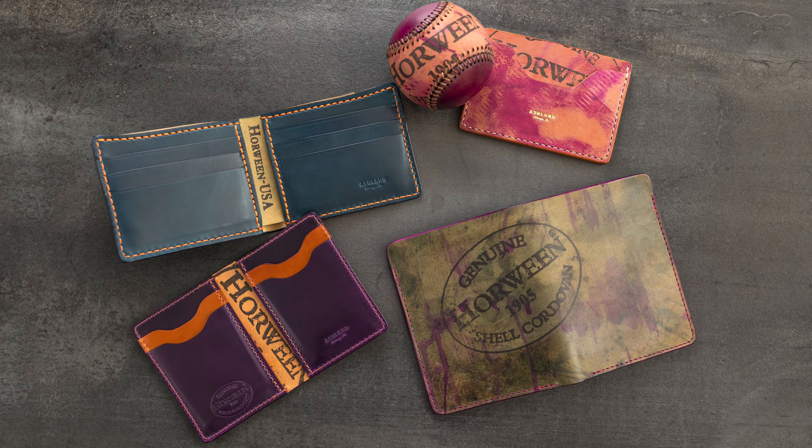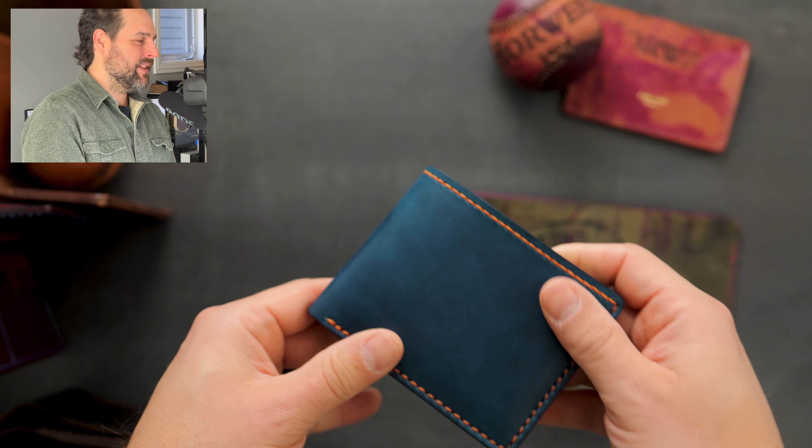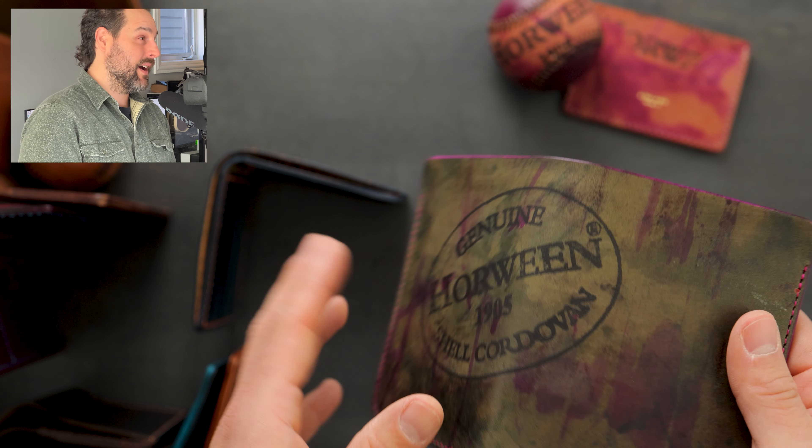Hi everyone, it's Phil here from Ashland Leather and I've got a ton of amazing private stock wallets and baseballs to show you today. Everything that we're about to look at will be available on our website ashlandleather.com.